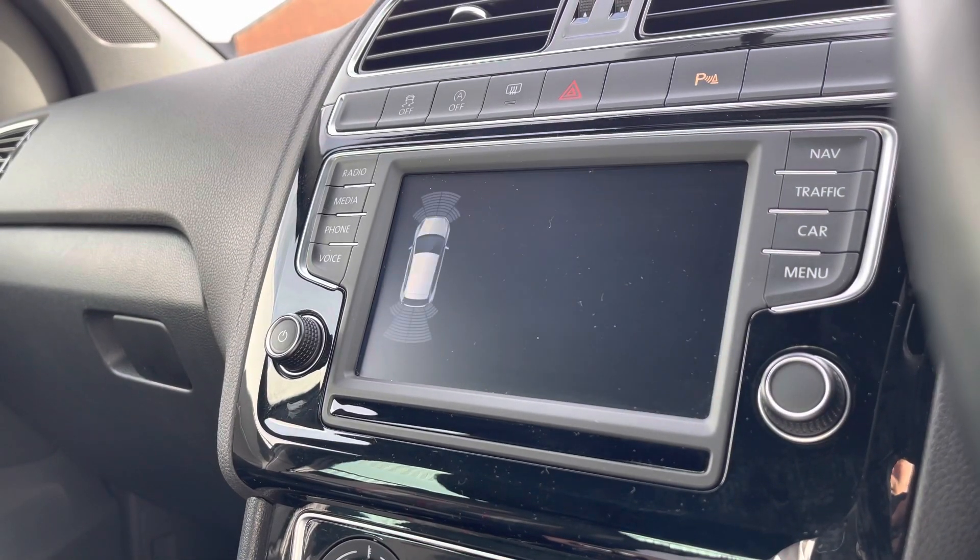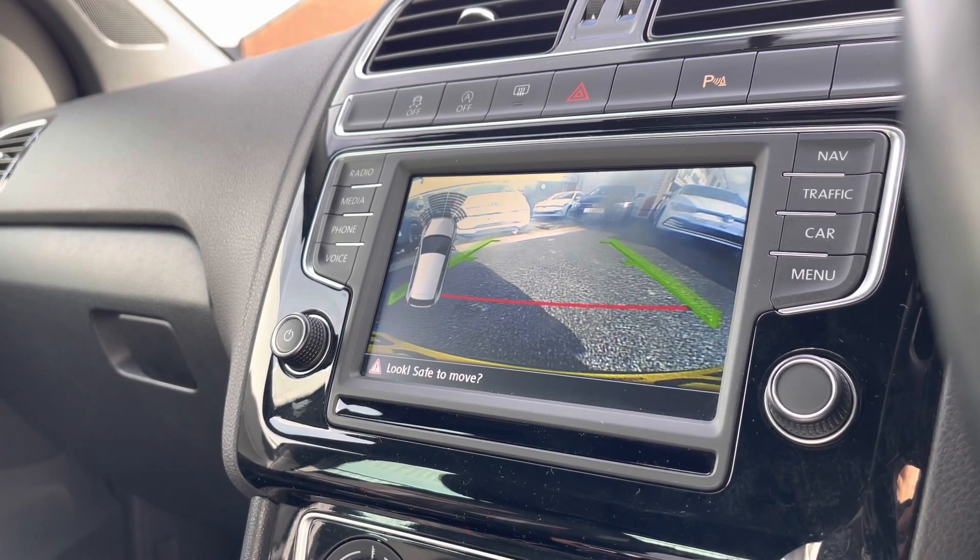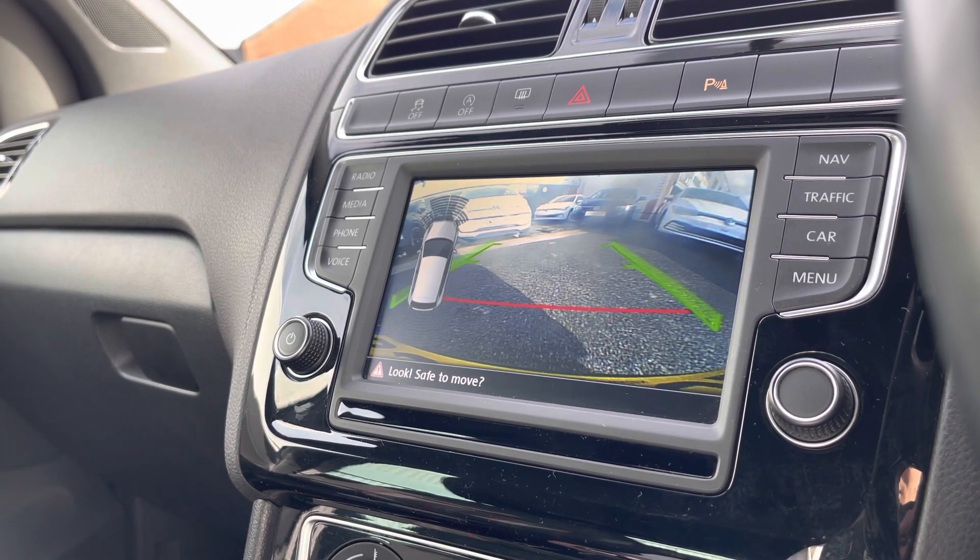All we'll do is pop the car into reverse and the sensors automatically display, and you'll notice you also gain access to a rear camera as well, making parking incredibly easy — especially whilst parallel parking.